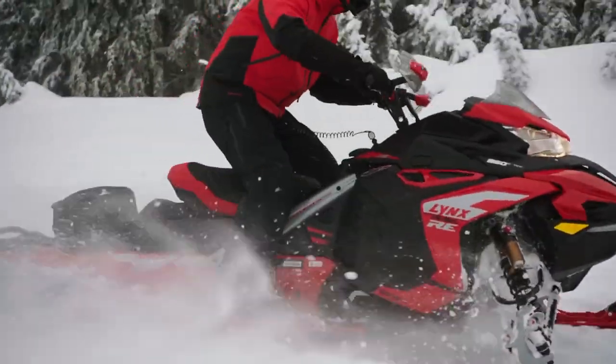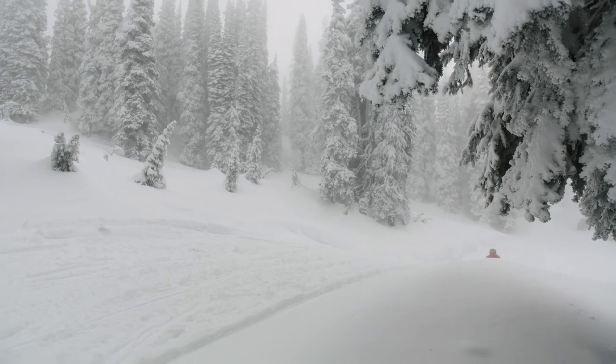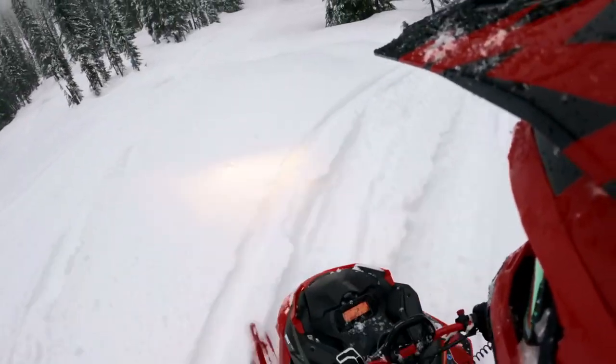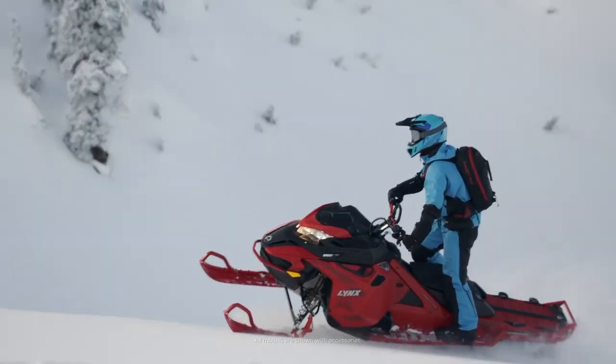The Lynx brand has long been talked about coming to North America, but up until now that was just talk. However, for the 2022 season you can put a deposit down at your BRP dealer to receive one of three Lynx sleds being imported across the sea. Whether this is just a pilot program and we'll see ramped up availability in the future, we really don't know. But if you want a Lynx for 2022, you better get to your dealer — like right now.